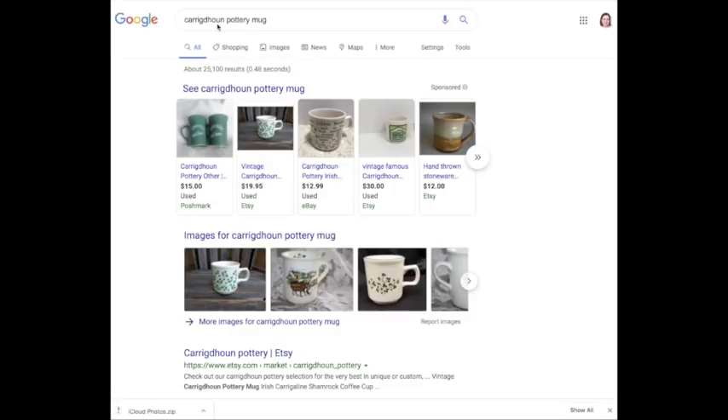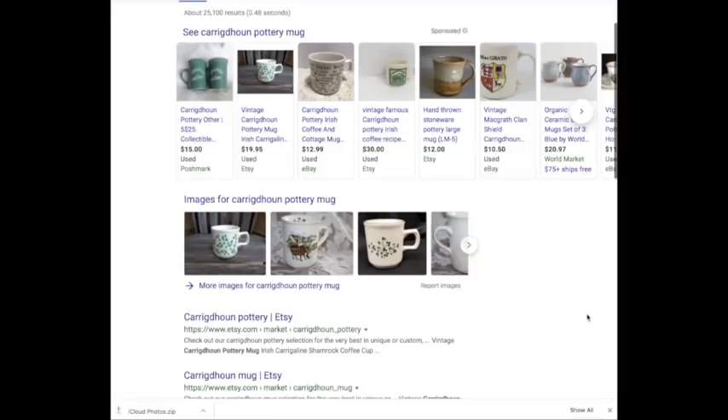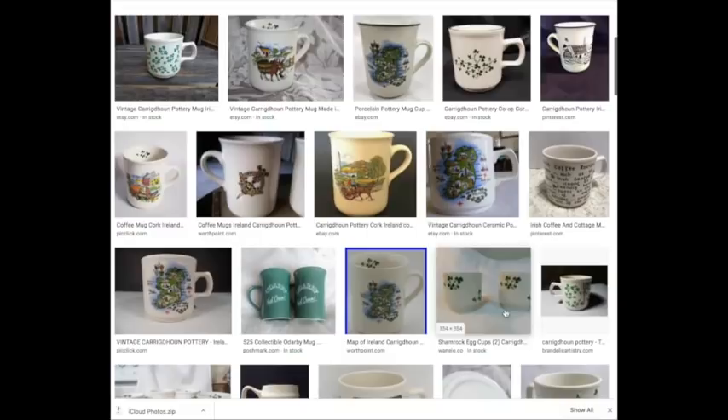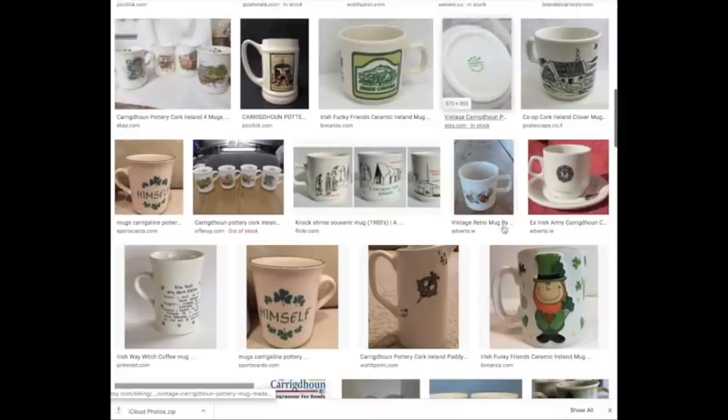I typed in the brand name and 'pottery mug' and came up with one that looks really similar to what was there. This pulls up things for sale on Poshmark, Etsy, eBay, and sometimes other sites, and I can also pull up images this way. If the item isn't on eBay but is on a different site, I have a better chance of finding it. This one looks really similar — I don't think it's exactly the same, but that's okay.